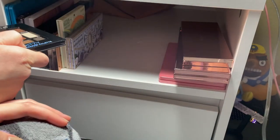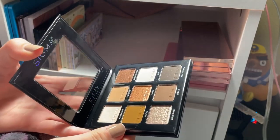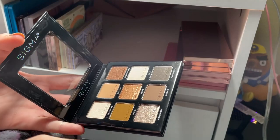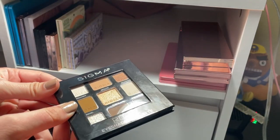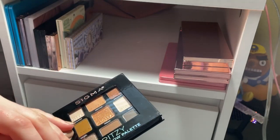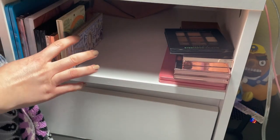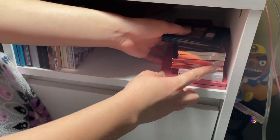I got this palette in my giveaway along with the Huda Beauty palette, but it's a little dark for me. I'd really only use this one matte and a few shimmers. I'm going to pass it on to my aunt since it's untouched. So up here I kept 7 palettes and got rid of 5.